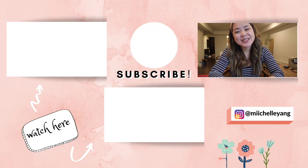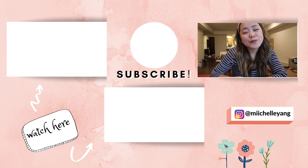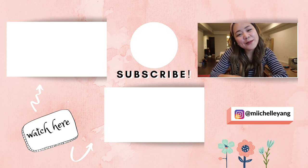If you guys liked this video, please hit that like button and don't forget to subscribe to my channel. I hope you guys have a good week and are staying safe. Bye!